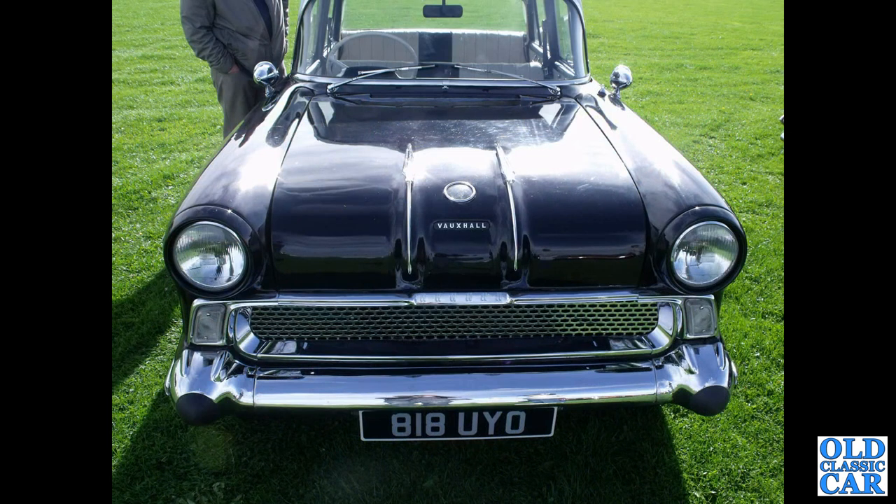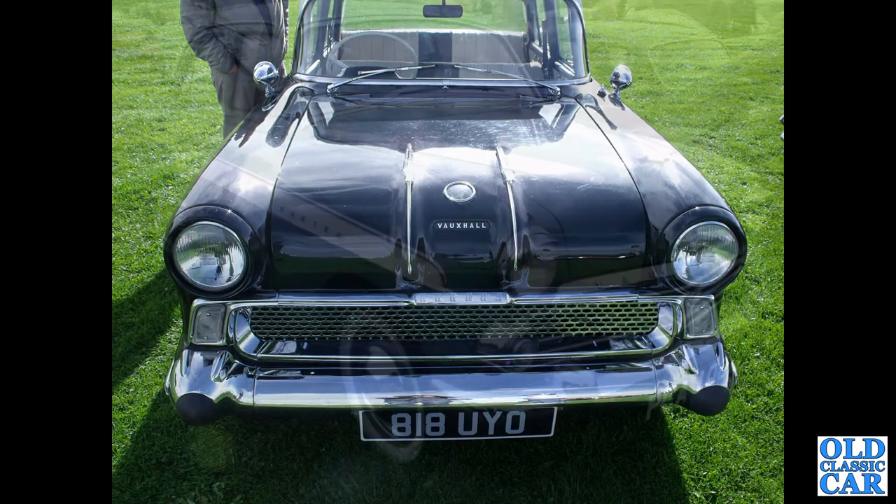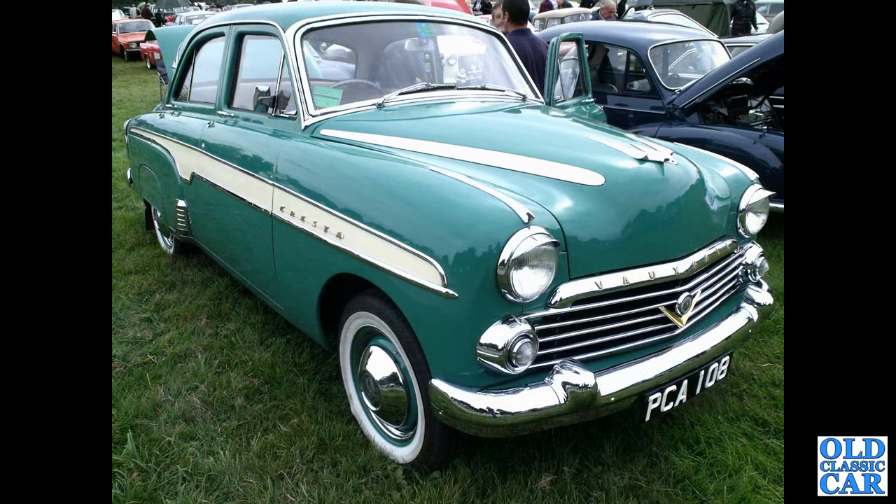That's from 1957. Plenty more classic Vauxhalls to come — there's another E-Series Vauxhall Cresta.